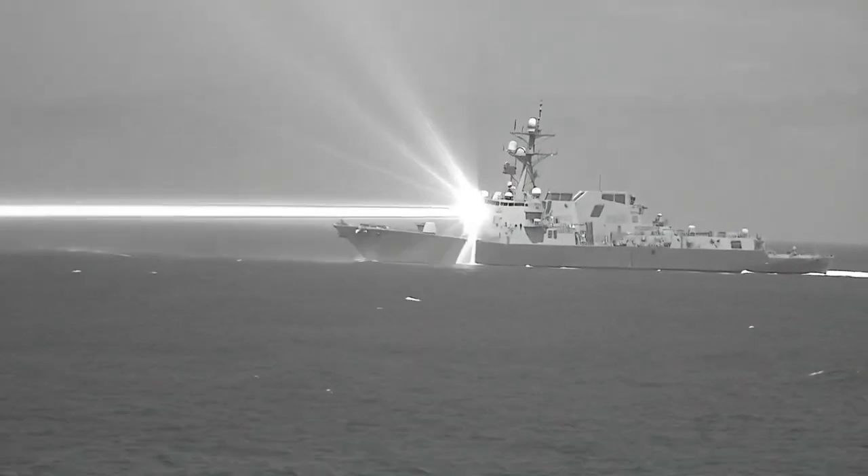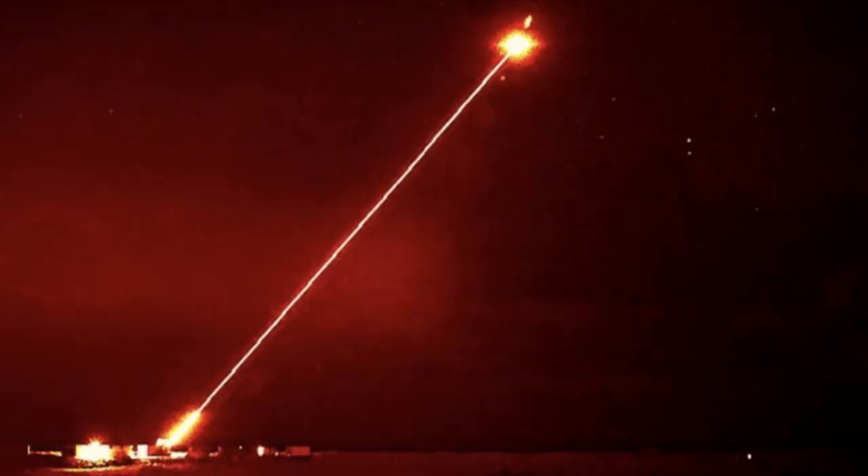All right, deep divers, buckle up, because today we're taking a deep dive into some serious future tech. We're talking about the Helios Solution, a naval defense system that's straight out of science fiction.